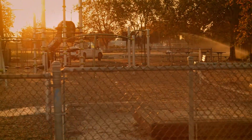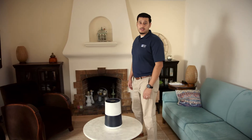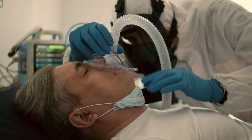If wildfire smoke impacts your area for days at a time, smoke can get inside your house and degrade indoor air quality. When this happens, setting up a clean air space in your home can protect you from wildfire smoke. This is especially important for those who are vulnerable to wildfire smoke, such as young children, the elderly, and those with respiratory conditions.